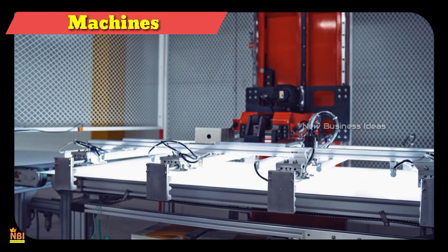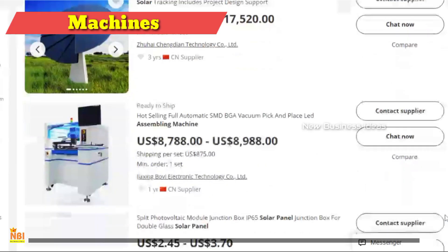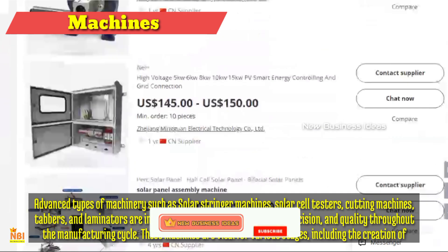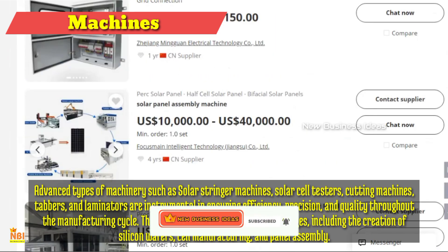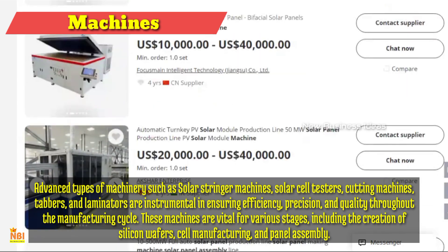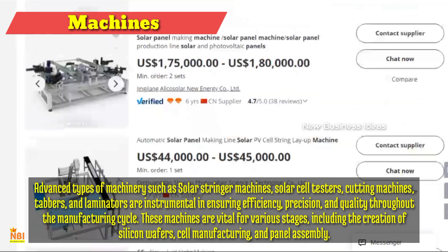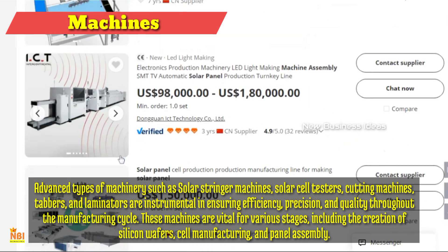Machines for Solar Panels Manufacturing: In the realm of solar panel manufacturing businesses, machines play an indispensable role in production. Advanced types of machinery such as solar stringer machines, solar cell testers, cutting machines, tabbers, and laminators are instrumental in ensuring efficiency, precision, and quality throughout the manufacturing cycle. These machines are vital for various stages including the creation of silicon wafers, cell manufacturing, and panel assembly. Additionally, automated equipment can significantly increase productivity and reduce labor costs. You can buy these machines from various suppliers across India both offline and online.